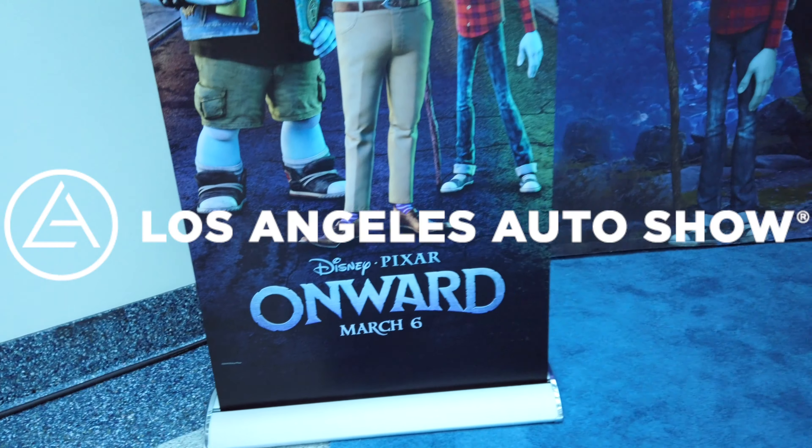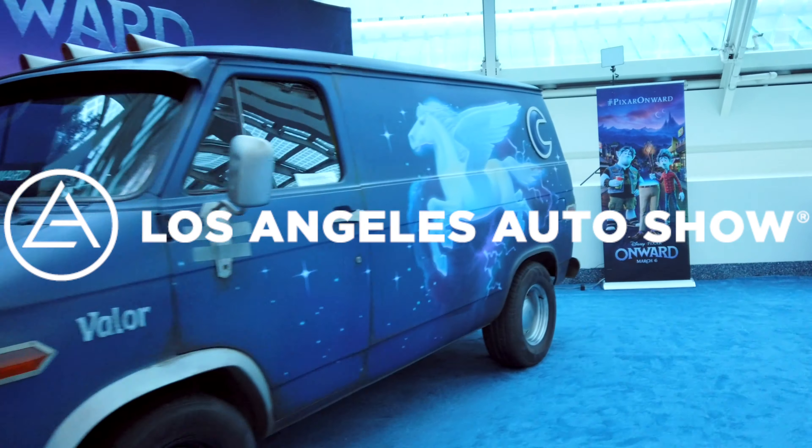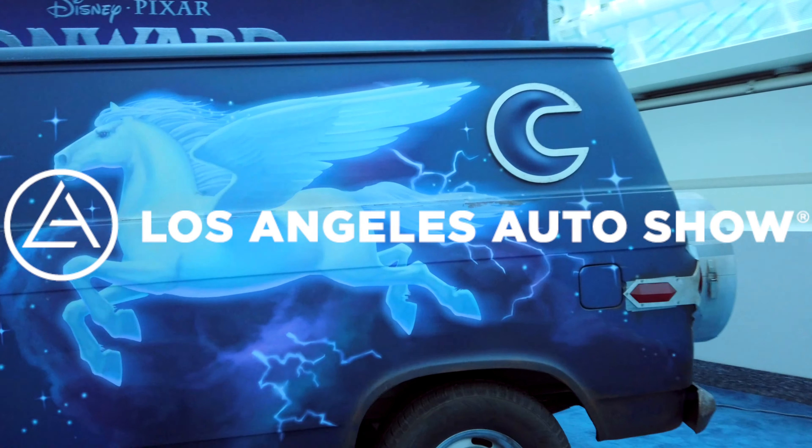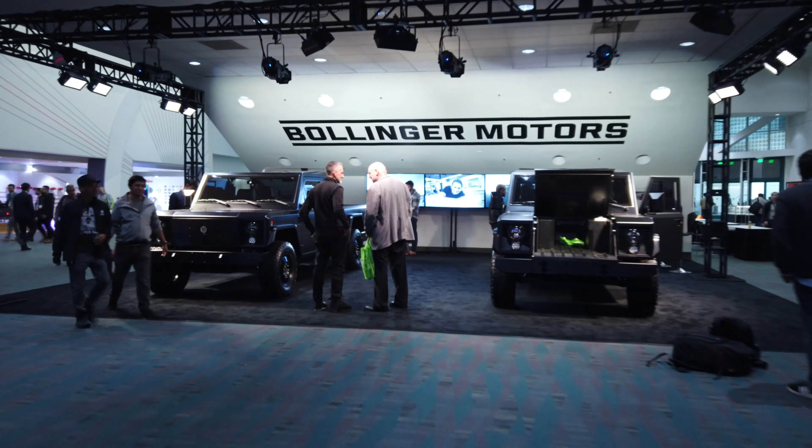Hello, this is Patrick, and I'm finally putting out the video on the LA Auto Show. This happened during the Cybertruck event down in LA, so I went on over to see what the other automakers are doing in terms of electric vehicles.